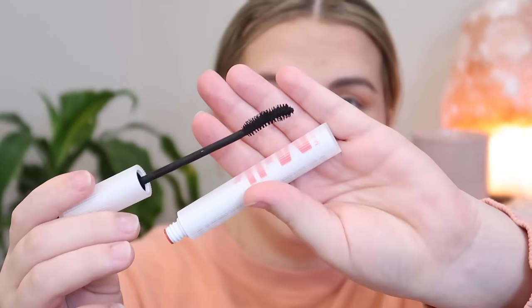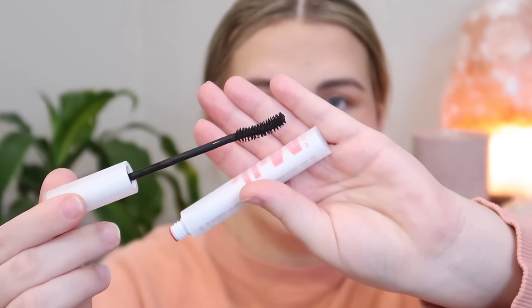Now I'm going in with some mascara. This one is from Milk Makeup — this is the Rise Mascara. Here's what the brush looks like: it's a very bristly brush with a curve to it, and the bristles are a bit sporadic and all over the place. Let me apply this and I will be right back.